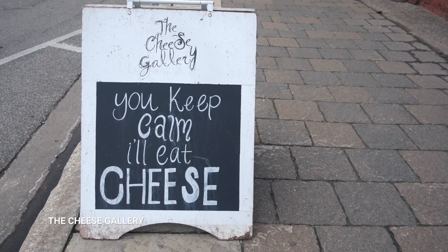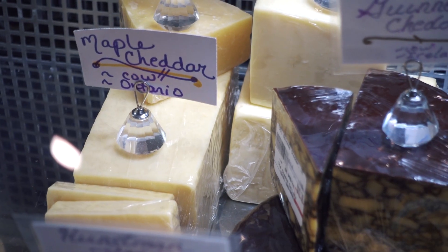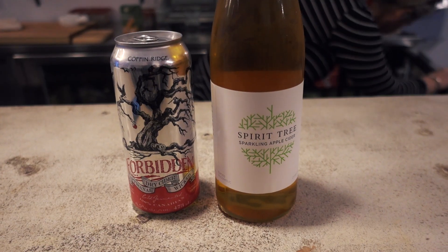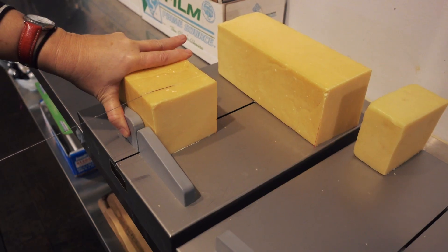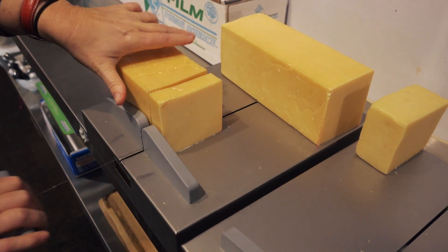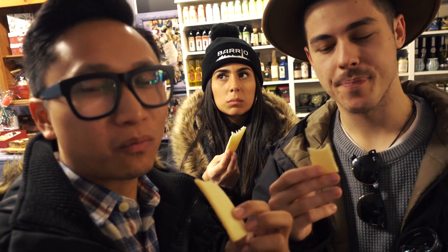To contrast an afternoon of sweets, we're checking out the Cheese Gallery — a very chill market cafe with various local cheese, pastries, tea, coffee, and of course, sparkling apple cider. This is an apple tree smoked cheddar, smoked for six hours in applewood. Does this count as an apple? Apple smoked cheese. That is good.